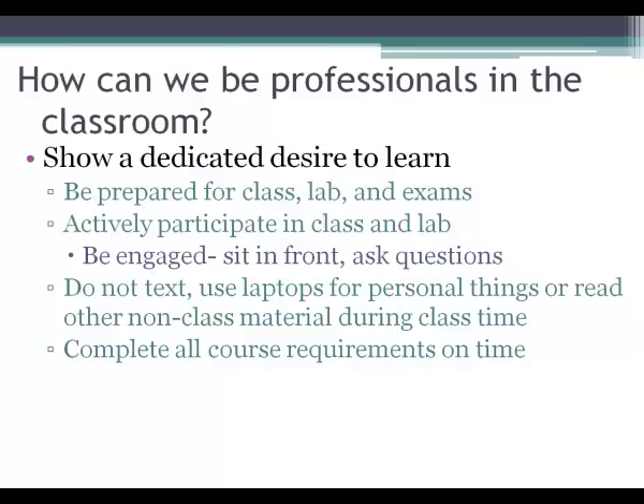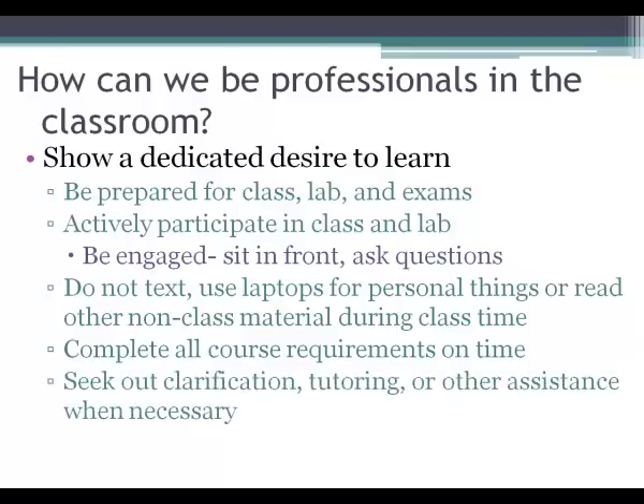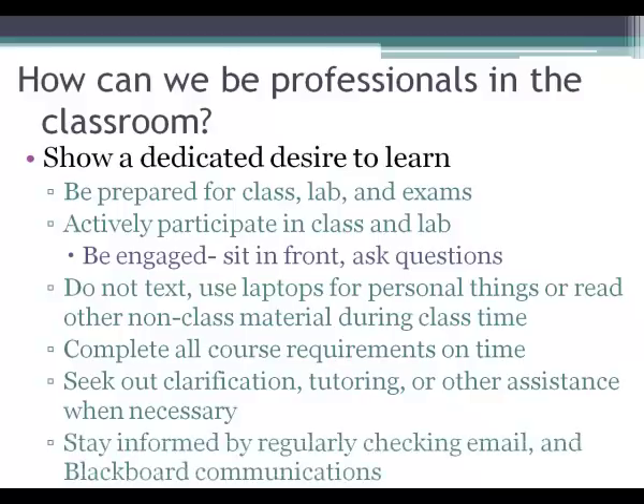It's also important to complete all course requirements on time and show that you're interested in the class. Seek out clarification, tutoring, or other assistance when necessary. If you don't do well on the first exam, don't wait to see how the second goes — be proactive and seek help. Visit the teacher during office hours; that's what they're there for. Maybe you need a tutor or to go over notes. Finally, stay informed: check email and Blackboard communications just like you would check your social media.